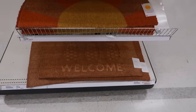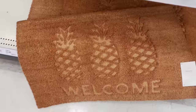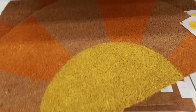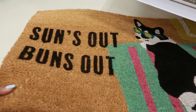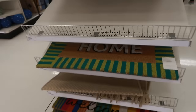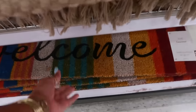Hey, welcome back! We are in Target today to see if they have any of their new summer stuff out at this location. There's a doormat for $13 with a pineapple that says 'welcome' — these are Threshold brand. You also have this Sun Squad one that says 'sons out buns out,' and one that says 'hello' with flowers, and 'be kind.' Can you see the 'Aloha' up there? All of these are $13. There's also this one over here by Threshold — I like the greens on that.